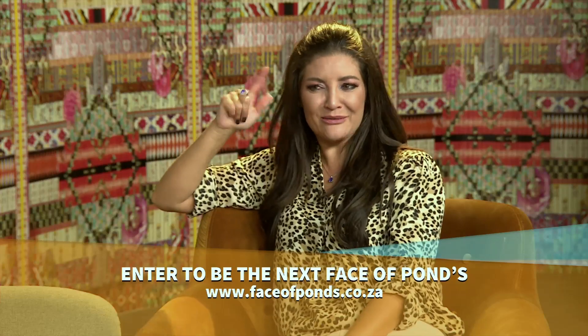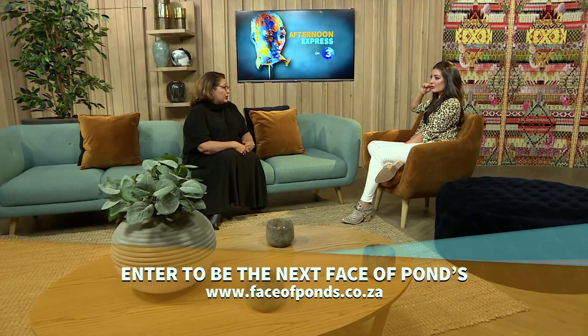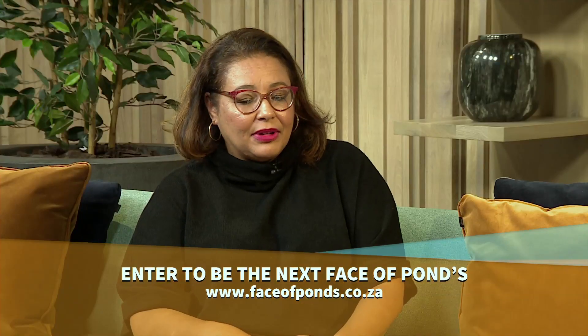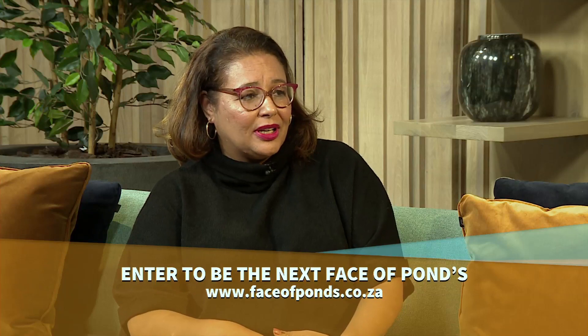Is that right? That wouldn't work for me. It's up to you. Yes, you can over-cleanse, which is not ideal. I personally cleanse morning and evening. I sometimes exfoliate morning and evening. Your skin is working at night and then you want to start the day with a fresh face, so I definitely would cleanse in the morning as well.